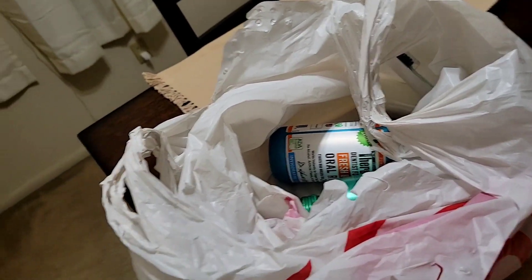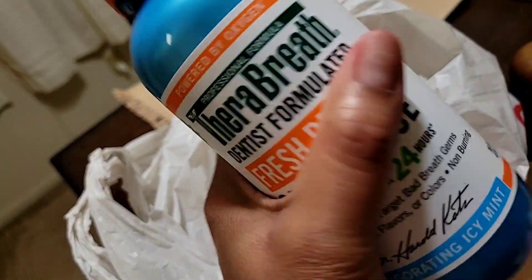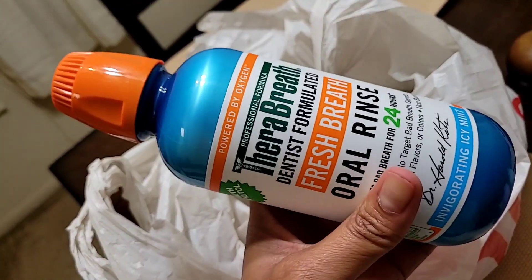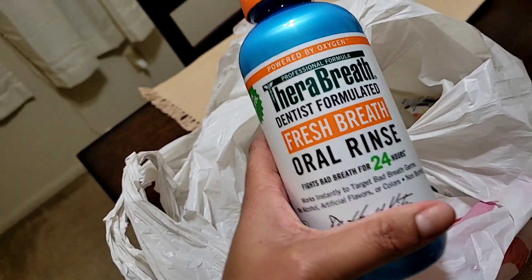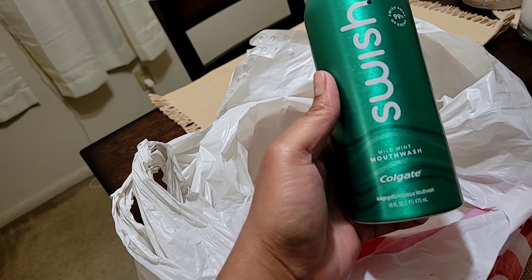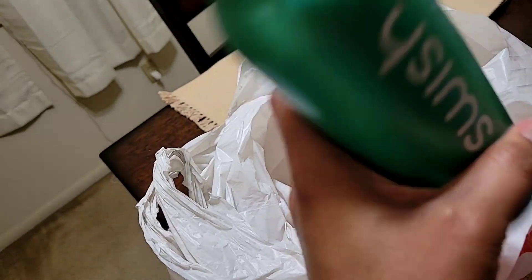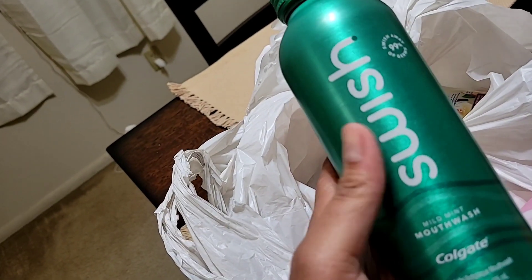I stocked up on Thoroughbred — this one is the Invigorating Icy Mint. I used the green one last time, and I want the pink one too — if I see it at Walmart I'll grab it. These are a little pricey at around $7, but I love Thoroughbred. I also grabbed the Swish mouthwash in Mild Mint at about $4. If I had to choose I'd choose Thoroughbred, but Swish is cheaper and I love the bottle.